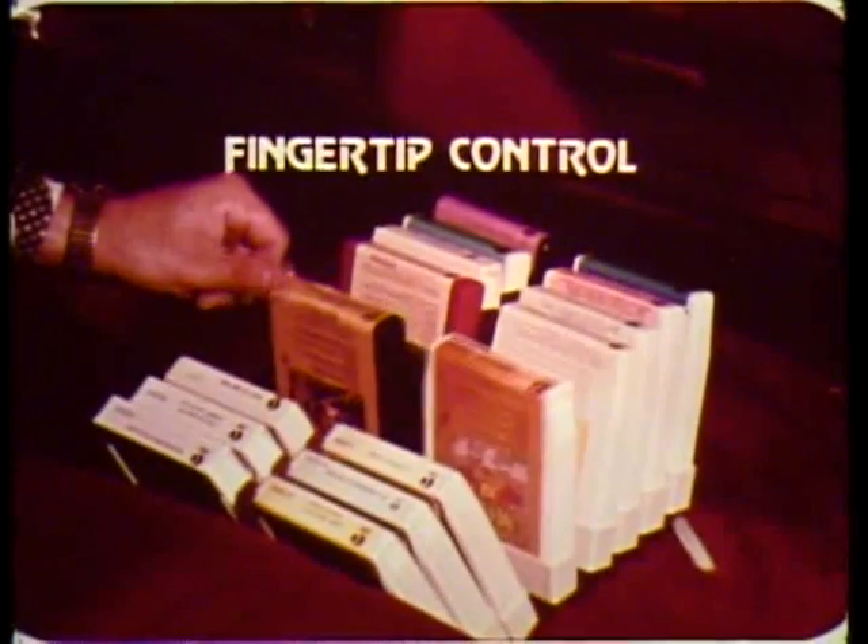Tilt the first tape forward. The others follow automatically. Take your selection when it appears. When replacing tapes, the tape selector automatically finds the proper place.